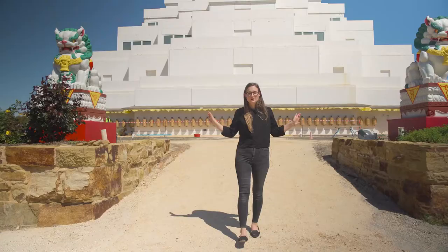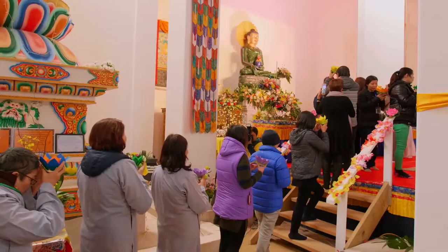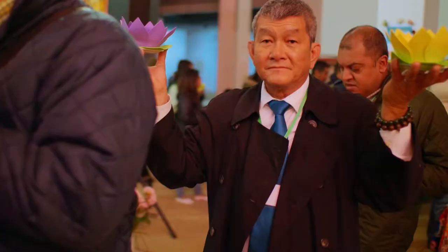These two statues either side of me are Tibetan snow lions — they're the protectors of the Great Stupa. They've been painted by the same Buddhist monk who painted the eyes on the golden Thai Buddha in the garden, in traditional Tibetan colours.